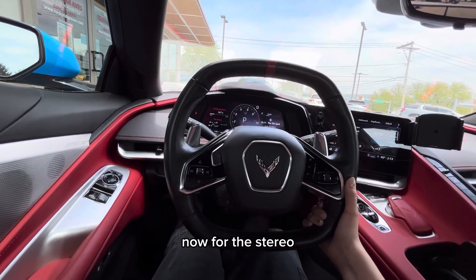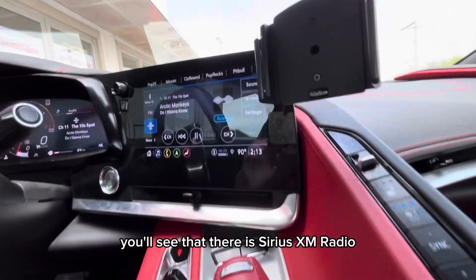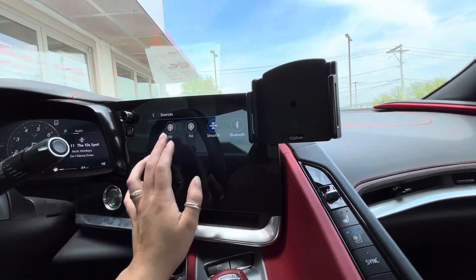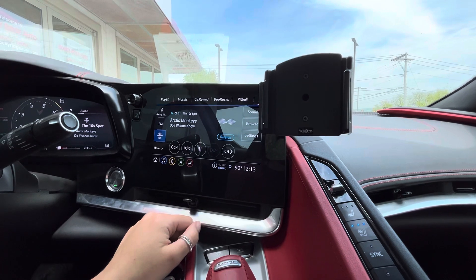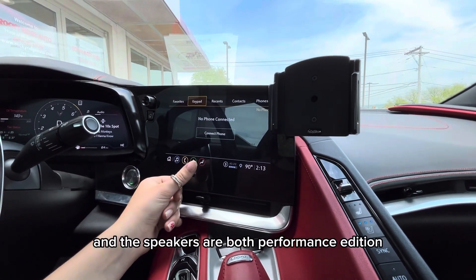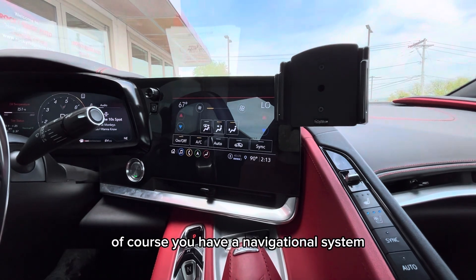For the stereo, you'll see that there is SiriusXM radio, AM and FM radio, as well as Bluetooth. The speakers are both performance edition, so the sound quality is amazing.